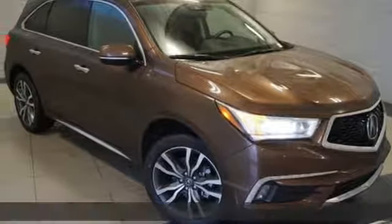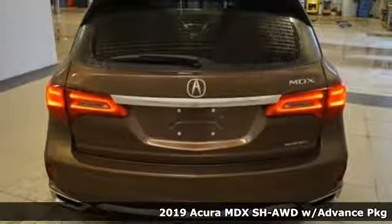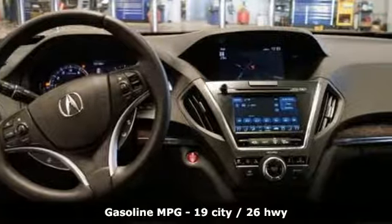Here's a new 2019 Acura MDX. This MDX is as much at home on the highway as it is on a country road, with the handling of a sports car and the good nature of a sedan.